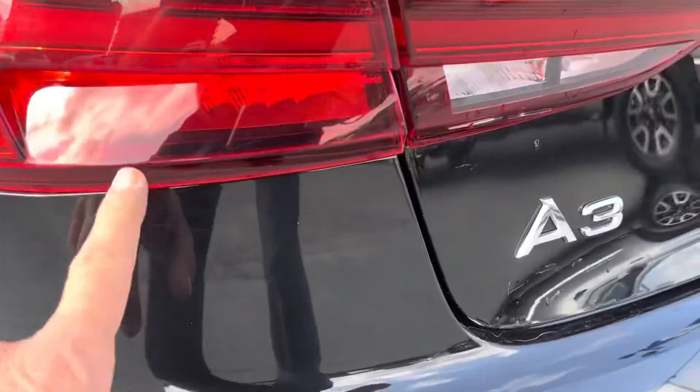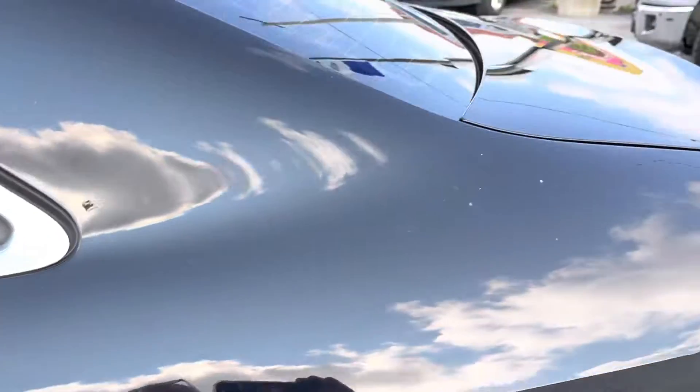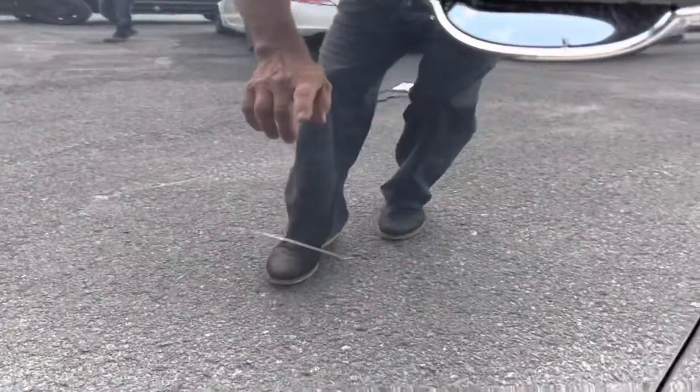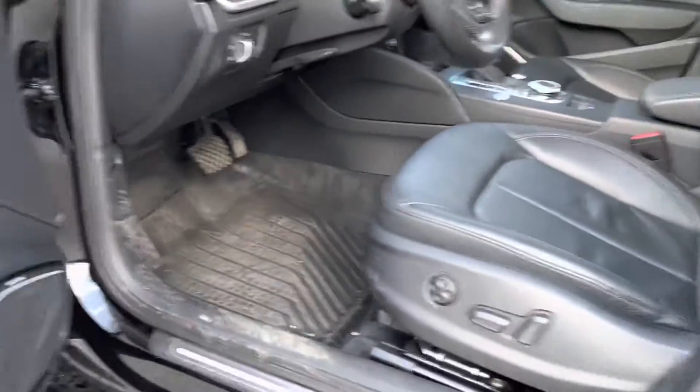I'm going to open up that trunk. Taking a quick, deep look at it. It looks like it's been repaired there. There's another one right there. A couple down here. I'll open up the trunk now.